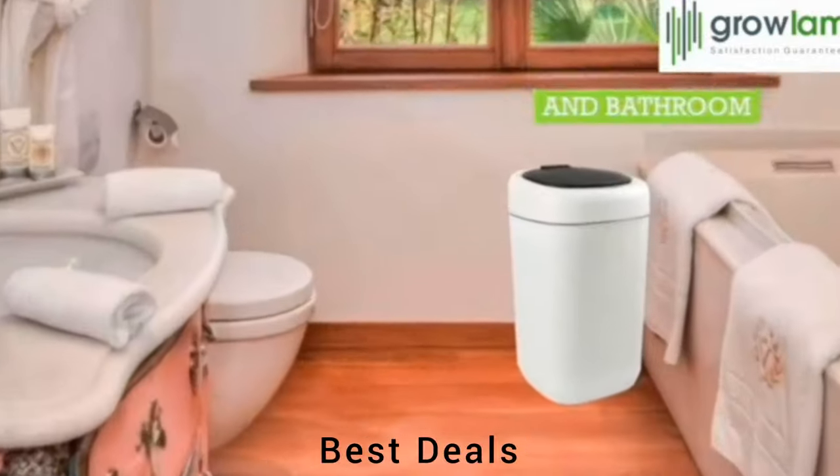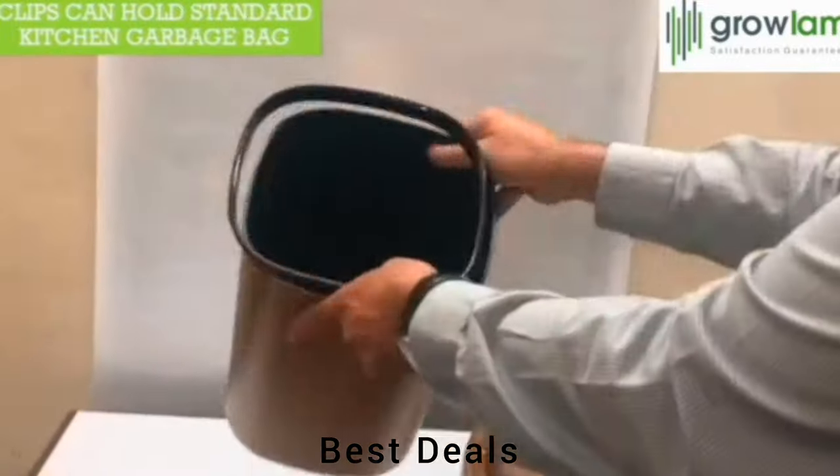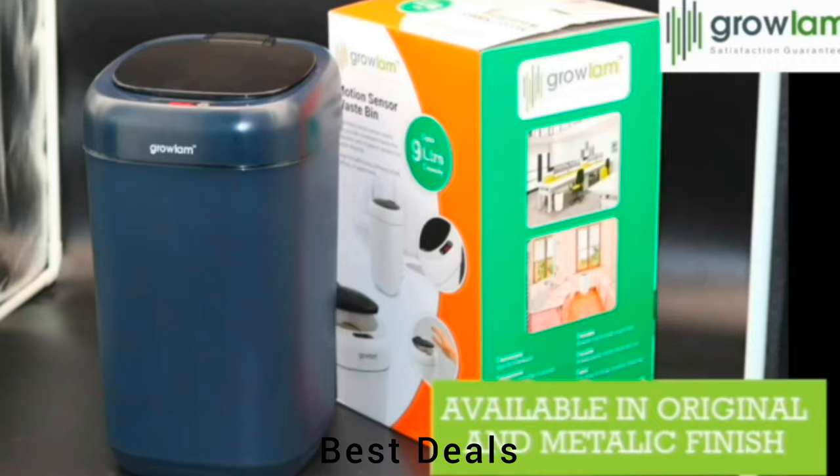Motion Sensor Dust Bin: Indicator on top for low battery and sensor activity, designed very beautifully. Product link is given in the sixth description.